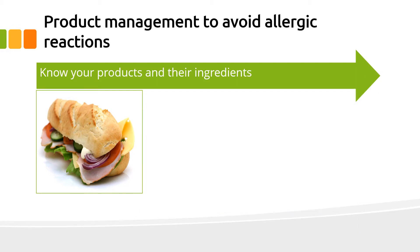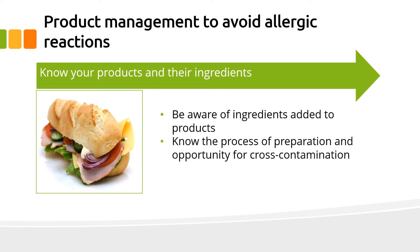You should know your products and their ingredients. That means be aware of the ingredients added to products, know the process of preparation and the opportunity for cross-contamination, and only use labelled ingredients.